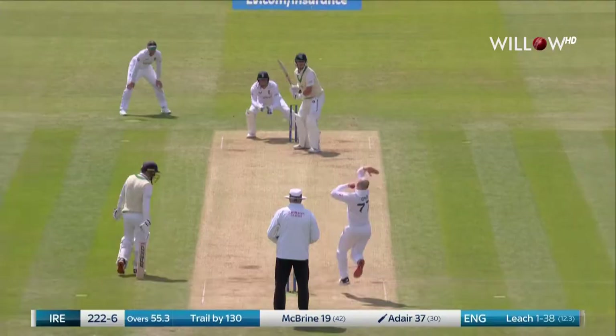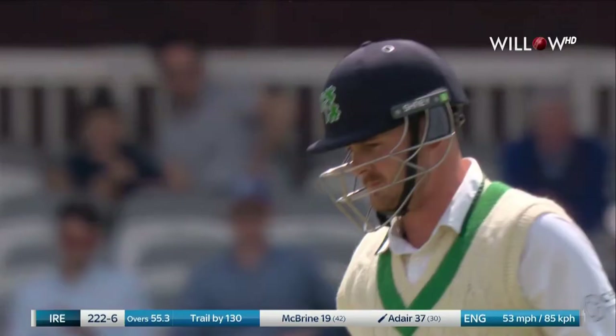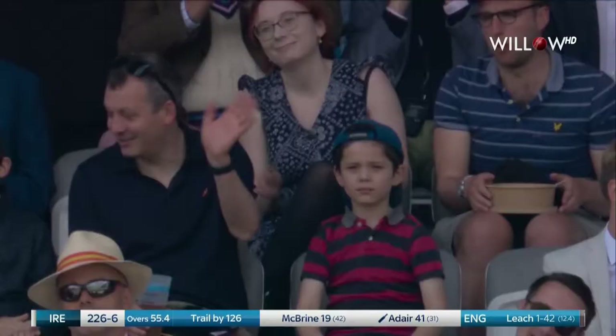Tempted — he is tempted, but he swept it fine for the second time in the over for four. Good shot.